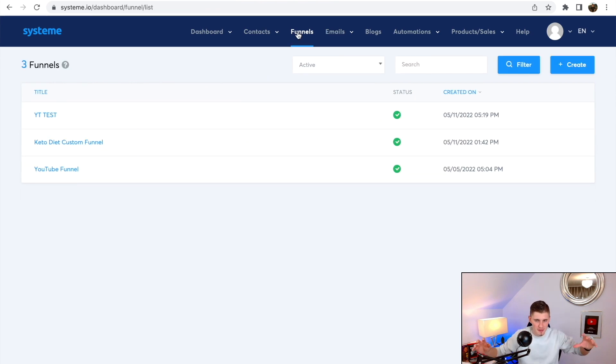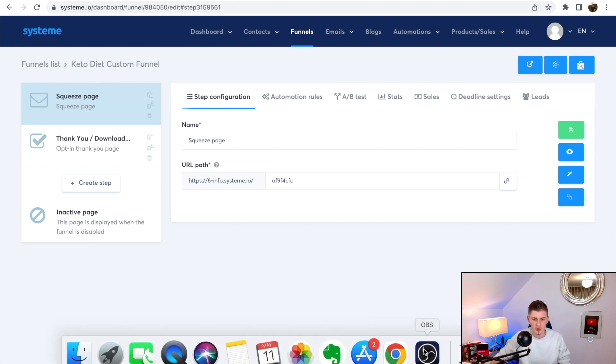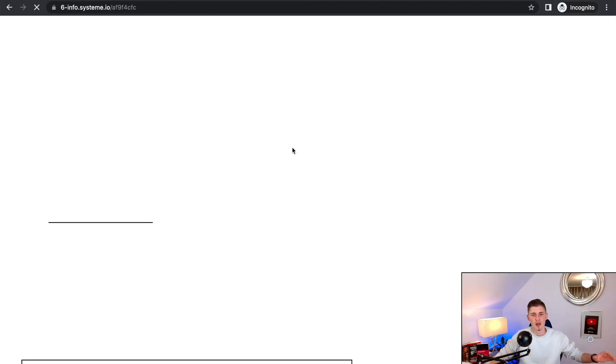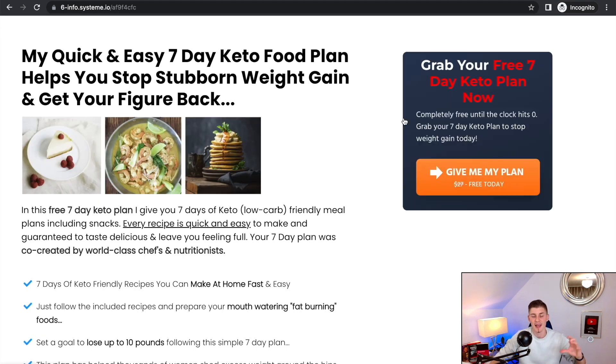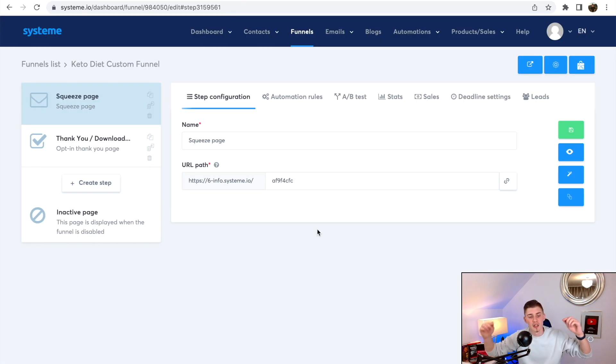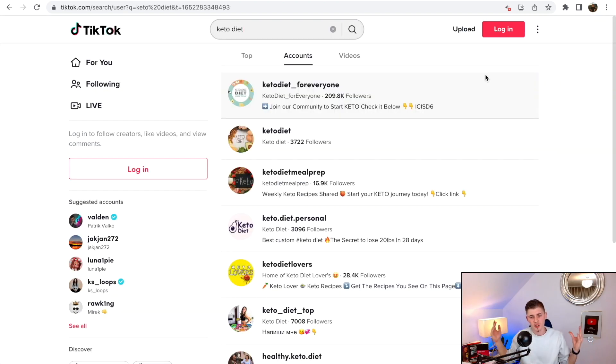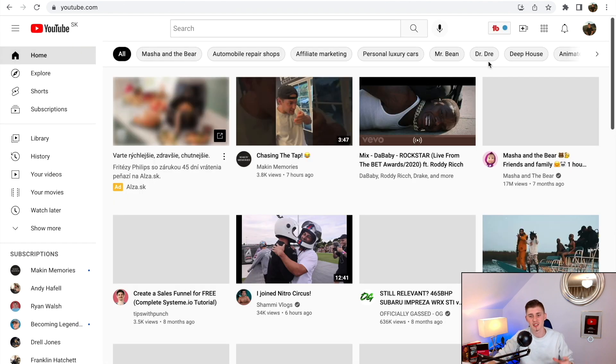Now that you have the funnel, email campaign, and everything connected, it's time to promote. Click on the funnel to find the squeeze page link — that's what you promote. First, test everything: open an incognito window, paste in the squeeze page link, enter a name and email address, and verify the funnel works — that you received the email, all buttons work, and everything is functional. I'll leave this entire funnel below so you can copy it straight into your Systeme.io account.